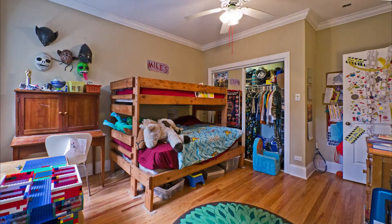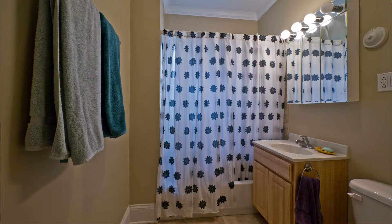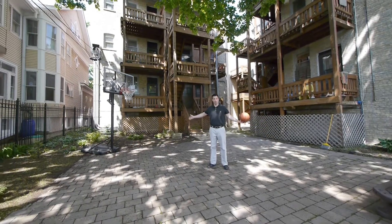Extra closets throughout the apartments. Great vintage features including hardwood floors, trims, crown molding, and fresh paint. And the best place to hang out in the apartment, of course, is the sun room. You can see you've got plenty of space.